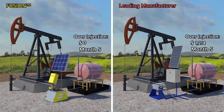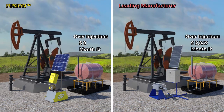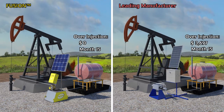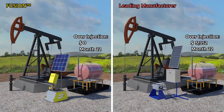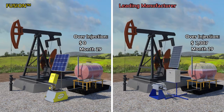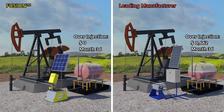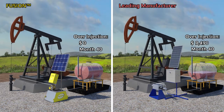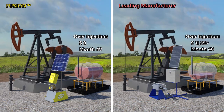For many producers, chemical is the single highest cost of operations. Traditionally, chemical pumps are not reliable or accurate. As a result, over-injection becomes a safer and less expensive option than dealing with well problems created by under-injecting. Inaccurate pumps force operators to use an estimated 20% more chemical than required. The cost of ownership of these low-dollar inaccurate pumps is high due to wasted chemical.